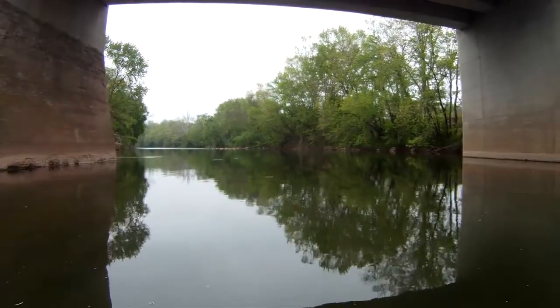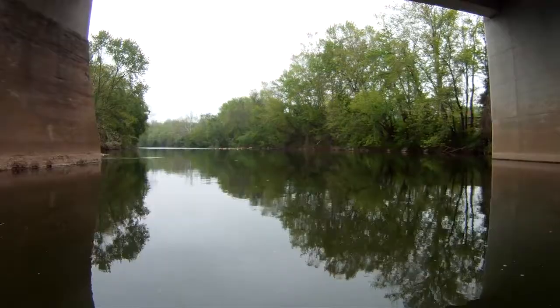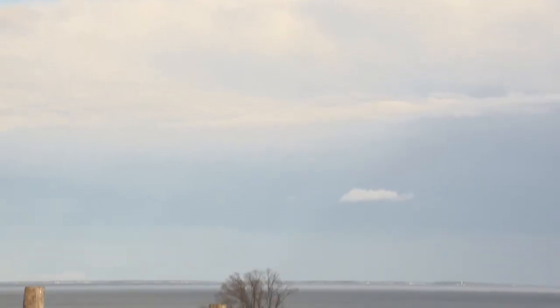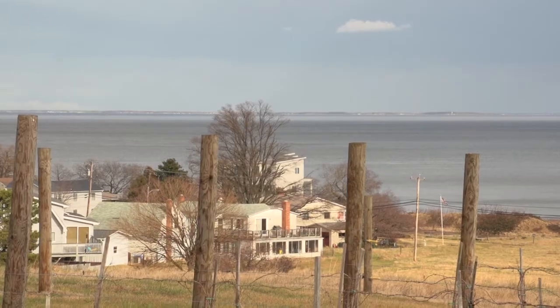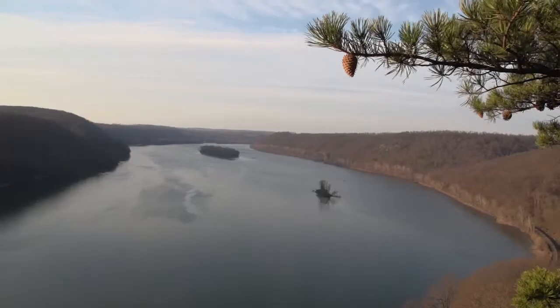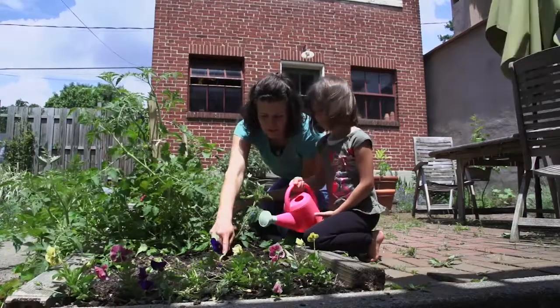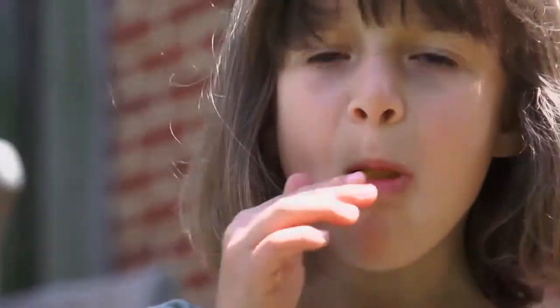They talk about sustainability — around here we talk about stewardship. We don't really have a right to ruin the water, to ruin the Chesapeake Bay, to ruin our natural environment and then leave that for future generations. Ethically and morally I think we have an obligation to do what we can to leave as small a footprint as we can on the earth, so there's as much as possible for future generations to enjoy the way we do.